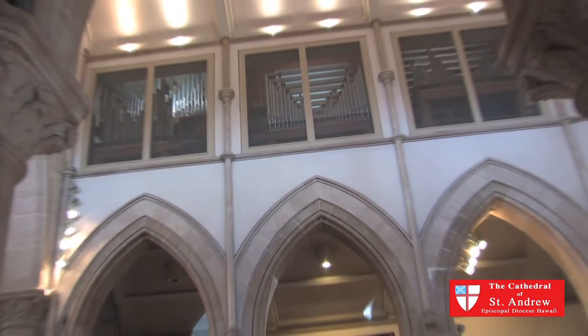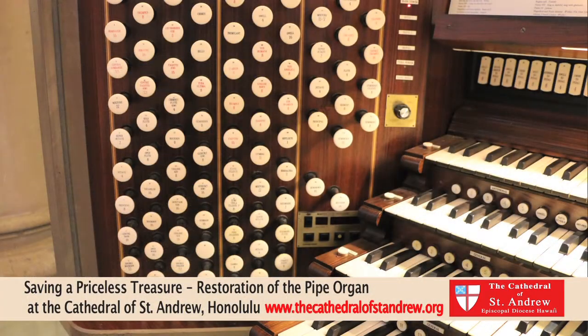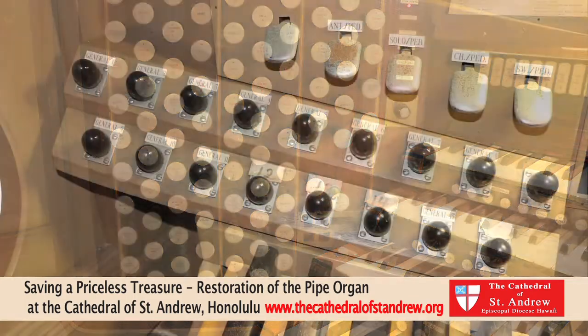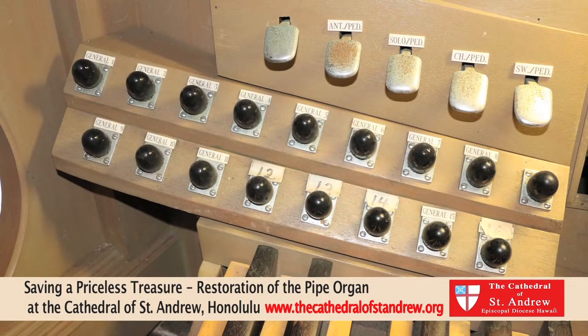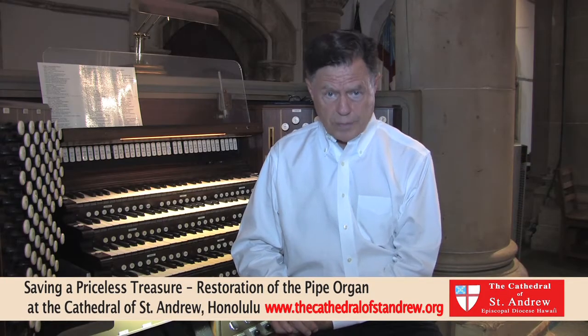The organ is approaching 60 years old, and it needs some work. Every organ, about every 50 or 60 years, needs some re-leathering and other technical upgrades that will help it to last another generation or more. Organs can last for centuries if they're well cared for, and that's what we're facing right now.